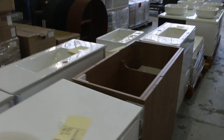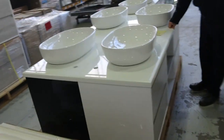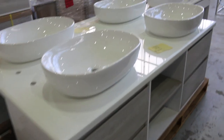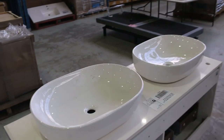Lots of beautiful vanities tomorrow. This is one of my favourites — I spotted this one earlier today. The Madrid White 1800 wall hung vanity with a thick stone top, absolutely beautiful. That's lot 273, and there's a variant at lot 275 as well — they'll be absolutely fantastic.